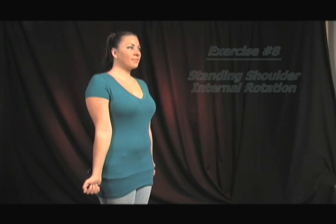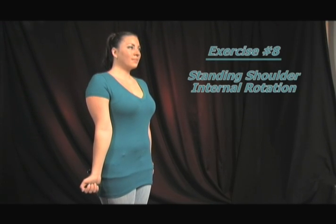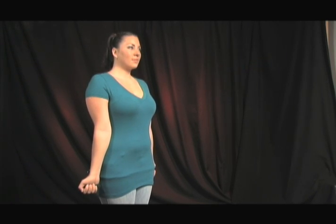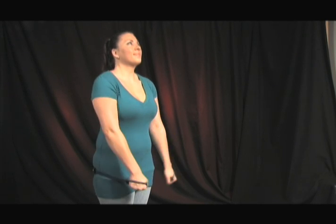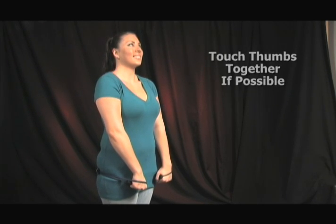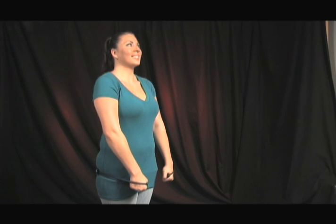Stand and place the pro-lordotic neck exerciser behind your buttocks, holding it with your palms facing outward and forward as shown. Keep your arms straight and your head extended, and rotate your arms inward until your thumbs meet in front of your body. Hold this position for 5 to 10 seconds and relax. Repeat 10 to 12 times.